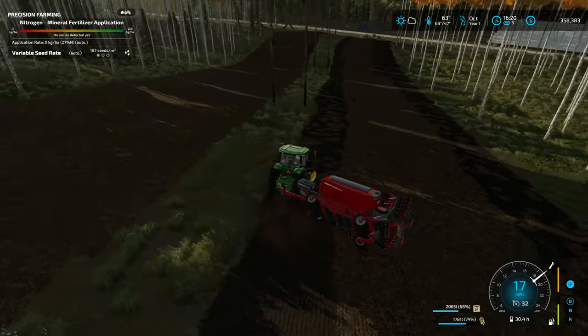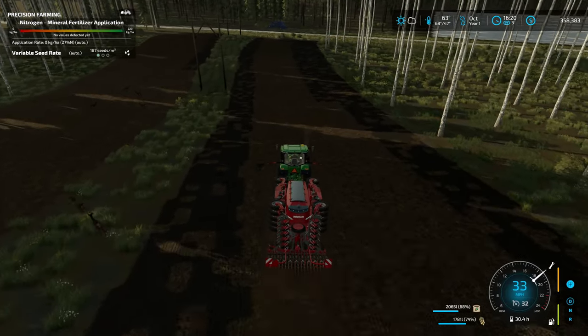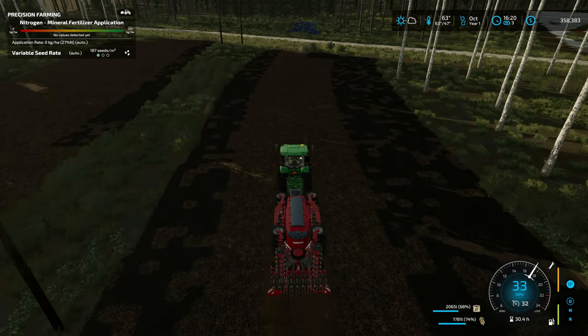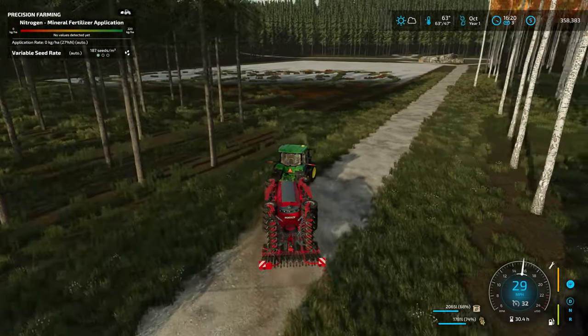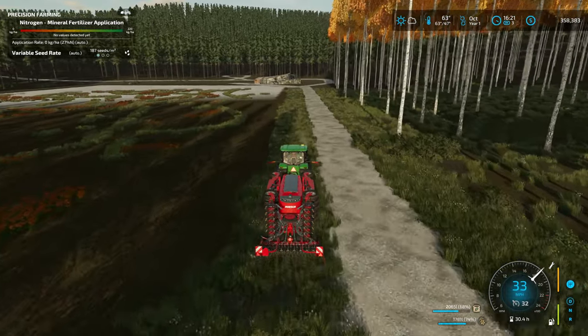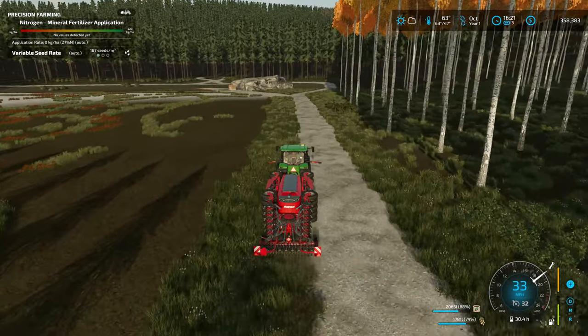I thought about not even doing precision farming on this map, but I'm just doing it because when I drill a field with a direct drill with fertilizer, I really don't have to go back in and fertilize it again. I could to give it just the extra one or two percent while it's growing, but I'd rather just drill it, fertilize it, and not have to go back in with a fertilizer spreader afterwards.